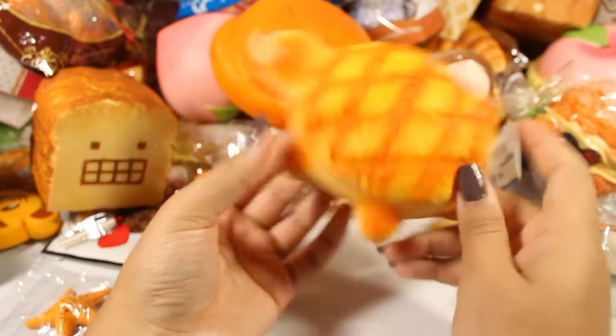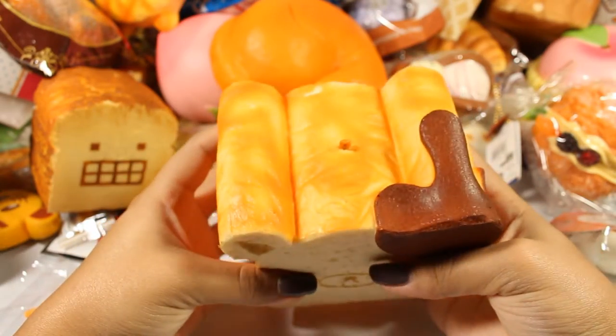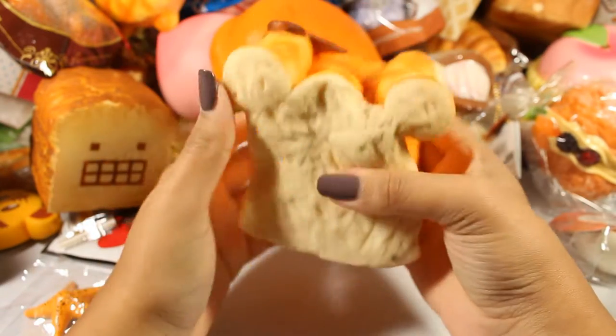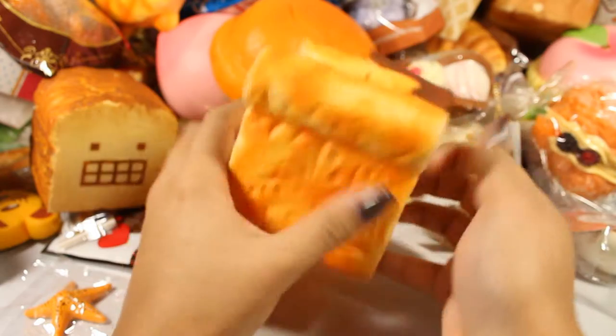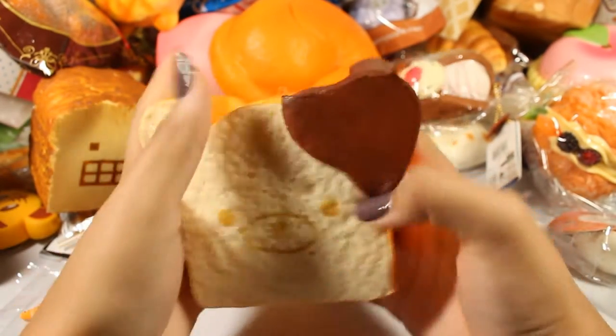It's pretty slow rising and doesn't have any packaging — it just came in a Ziploc bag. Here is an original Rilakkuma jumbo toast loaf and it's pretty squishy. I don't remember if this had packaging with it — I think it did but I did not keep it.